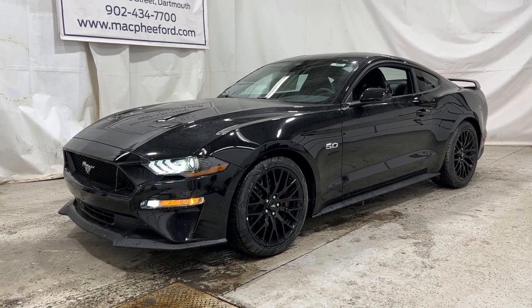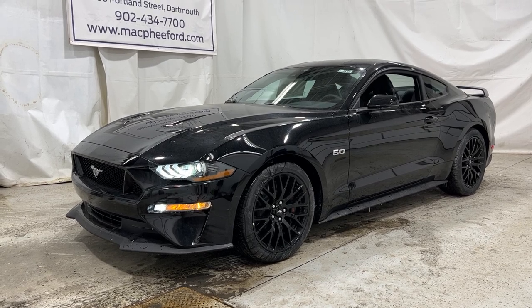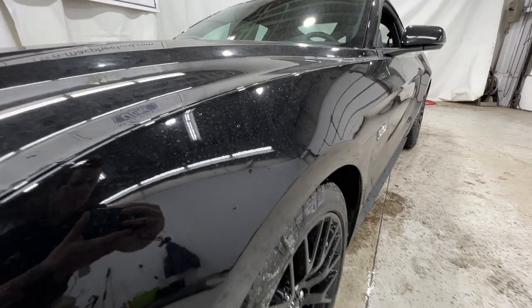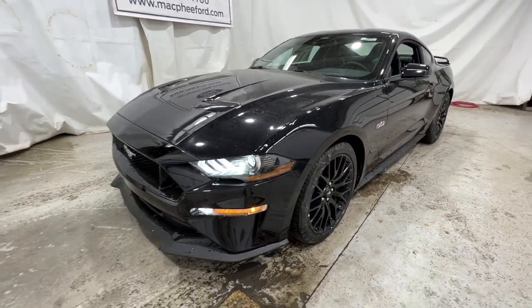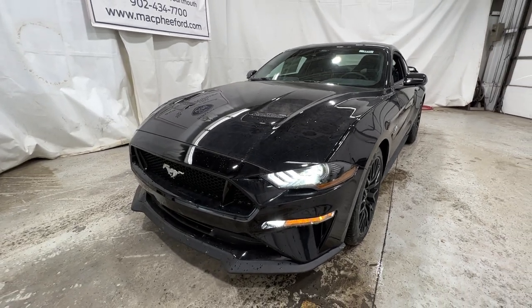Welcome back to McPhee Ford. Today I'm going to be taking a look at this brand new 2022 Ford Mustang. This particular Mustang is a GT Premium, finished in agate black metallic. This has the 401A package, which is the high package, meaning this Mustang is fully loaded and fully equipped.